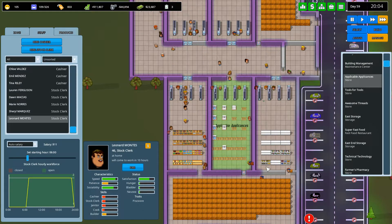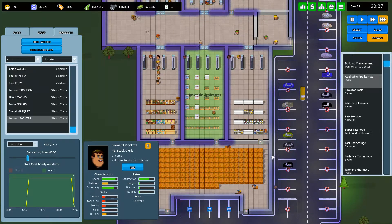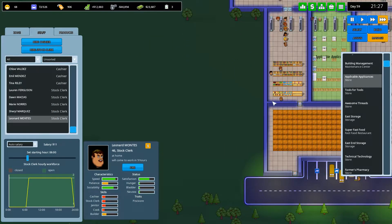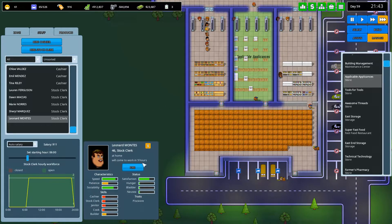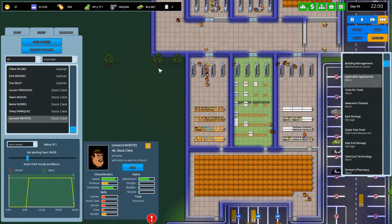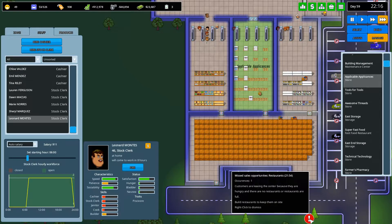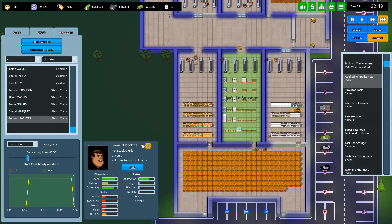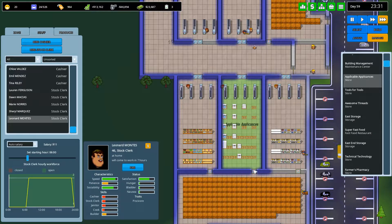We still haven't filled up this bloody store. Look at applicable appliances — let's have a look at the stock clerk situation. Still got the one stock clerk working away. Do we need like two just all the time maybe? Checkouts are full. Let's hire another one — this is going to be two pretty much on all the time because it seems like we need that many.